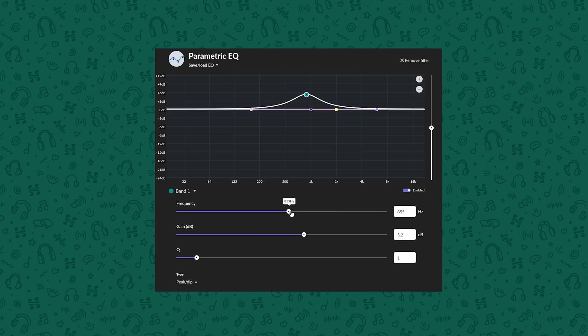A parametric EQ, done digitally, allows you to adjust all three things: the exact frequency you want to change, the gain or level of adjustment, and the Q factor, which controls how wide an area around that frequency is affected. Parametric EQ is great because it's a simple operation that doesn't take much computing power, can be adjusted easily, and often on the fly. Convolution comes in where you need to make much more complex adjustments.